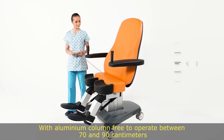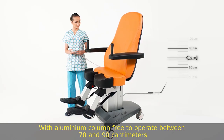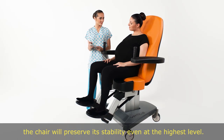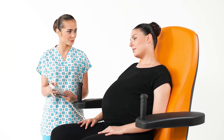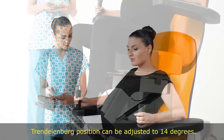With an aluminium column that operates freely between 70 and 90 centimetres, the chair will preserve its stability even at the highest level. The Trendelenburg position can be adjusted to 14 degrees.